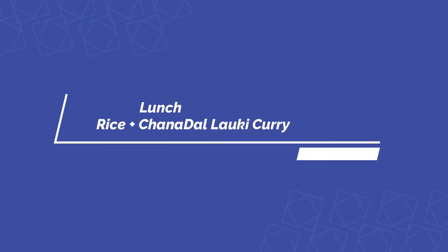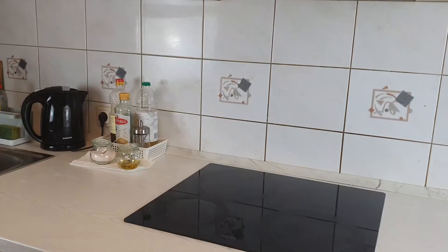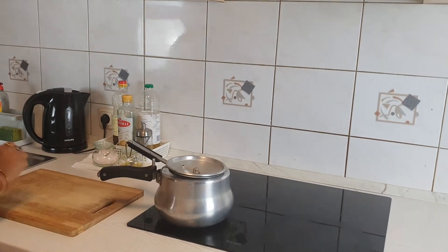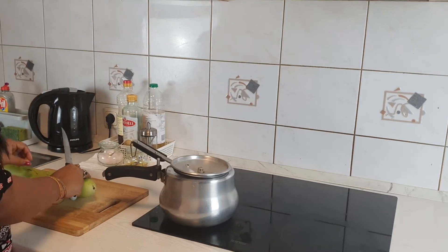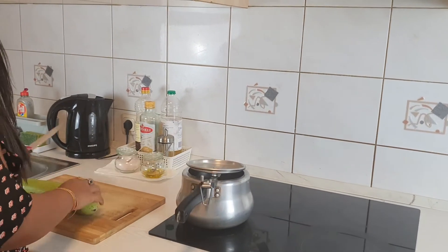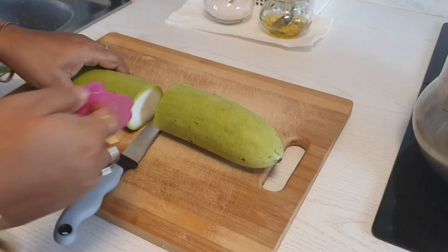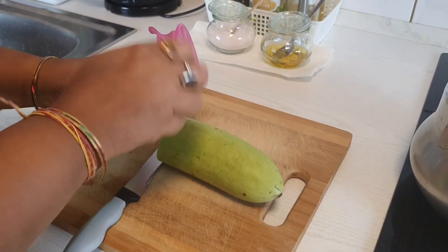Let's make a quick lunch. I usually prep or make my lunch during the morning itself, as I log in for work and don't get time later. I don't want to stress myself and juggle between making food and work, so I prefer this. Prepping for lunch is so important to make it quick and easy.